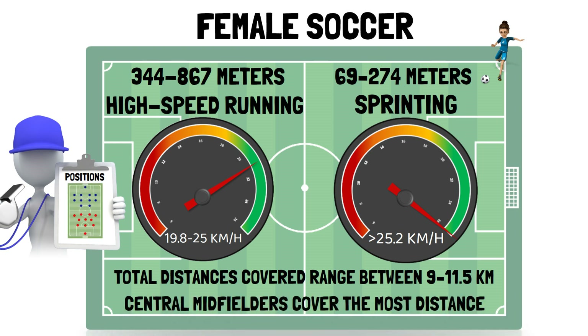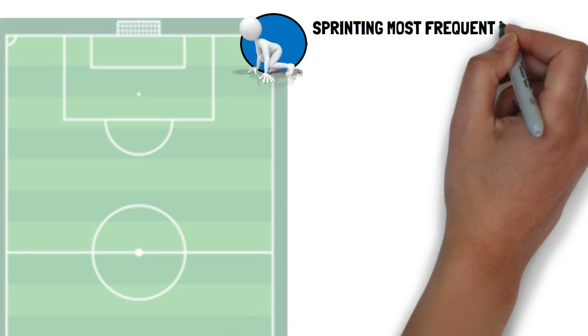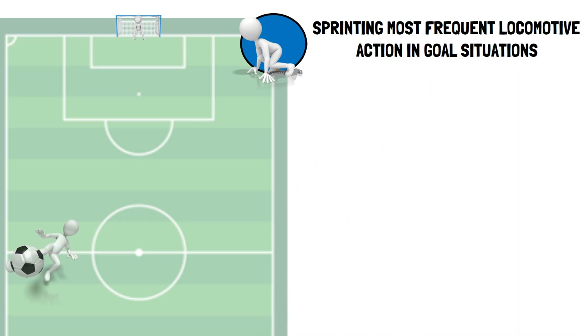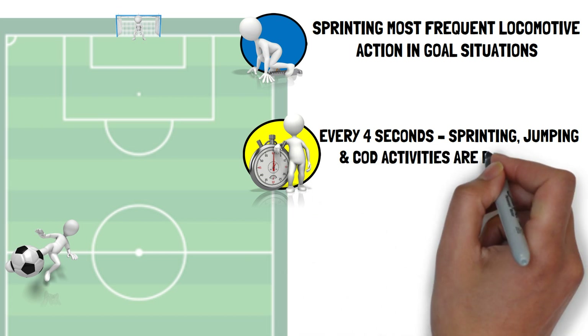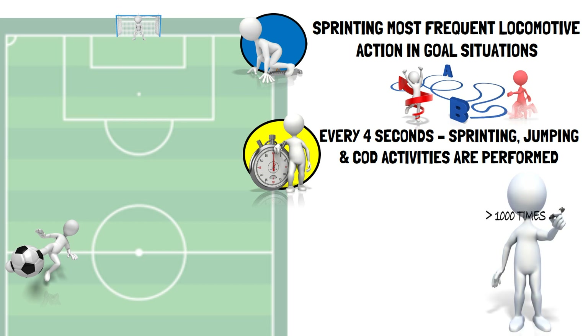The importance of linear sprinting is also highlighted by the fact it's the most frequent locomotive action in goal situations, performed by both the scoring and assisting players. Within the female professional game, every four seconds, sprinting, jumping and change of direction activities are performed, indicating that these high intensity efforts may occur more than a thousand times per match.